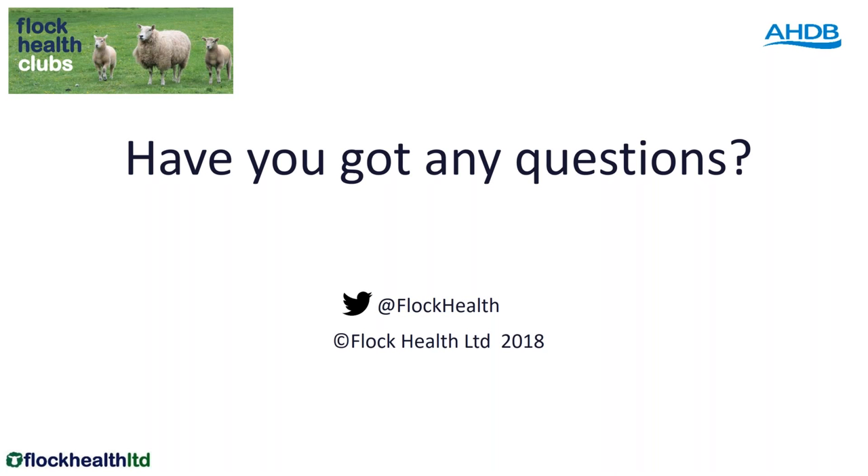You've said to remove lame ewes from the field — how long should you leave the field before returning sound sheep to that field? At least a fortnight, I would say. We know that Dichelobacter could arguably survive for longer than that, but realistically and practically, 10 days appears to be practically okay. I wouldn't guarantee it was Dichelobacter-free after 10 days to a fortnight, but practically speaking that's the length of time I'd like to leave it.